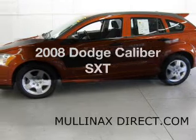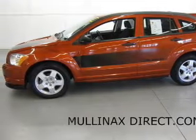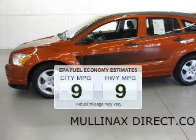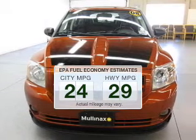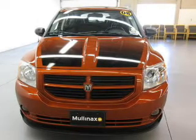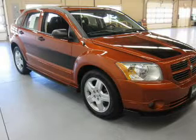Check out this 2008 Dodge Caliber. If you're looking for an automobile with great attributes, look no further. Low emissions and the good fuel economy offered in this vehicle are important to you and the environment. The powertrain includes front-wheel drive with an efficient four-cylinder engine connected to a smooth shifting transmission.